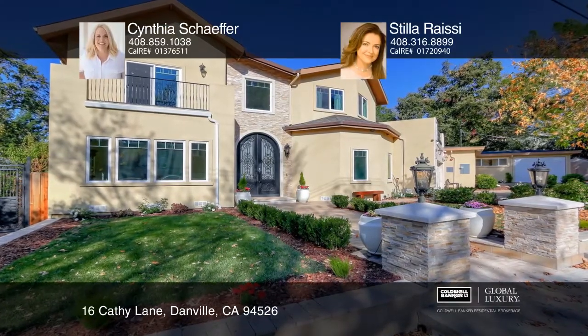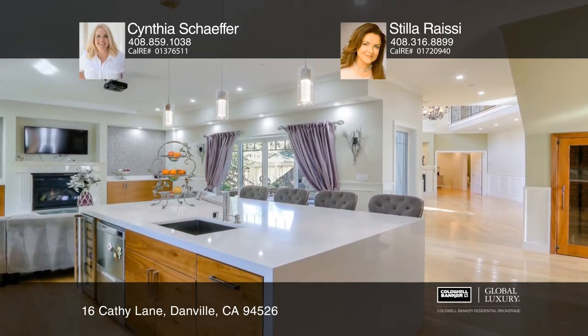Welcome to this luxury home with a guest house. The main house features five bedrooms and four and a half baths with an open floor plan. The kitchen boasts a quartz island and Thermidor appliances.